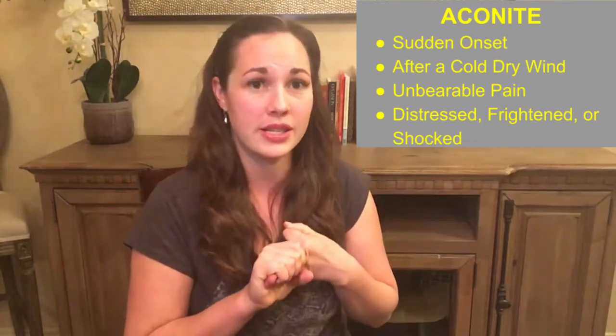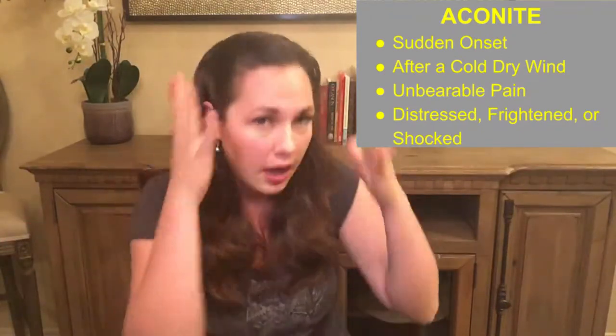She fell asleep and woke up a little bit later screaming in pain. She was rolling her head around and just completely distraught and distressed. And that is Aconite. The keynote for Aconite is sudden onset that comes on after exposure to cold, and usually the person is quite distressed or distraught. They may seem like they're in a bit of shock and very over the top almost. So I gave her one dose of the 30C and she fell asleep five minutes later.